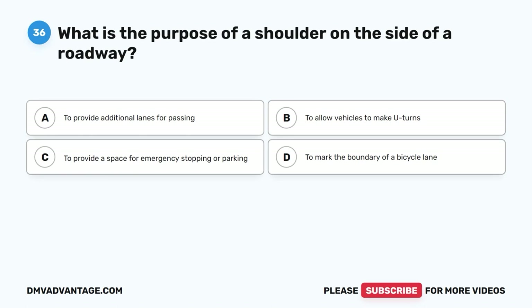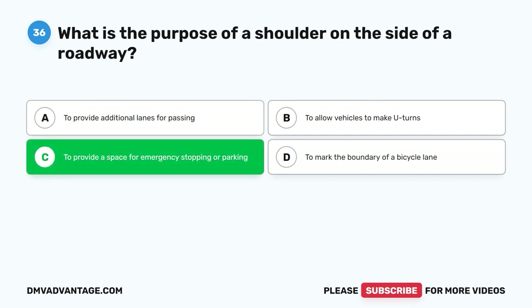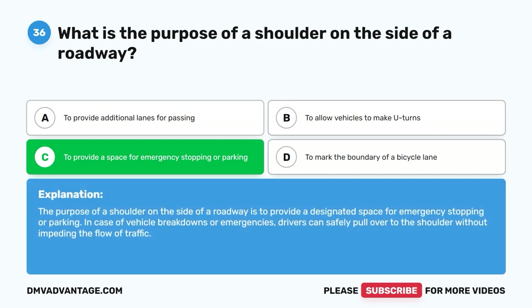Question 36: What is the purpose of a shoulder on the side of a roadway? A. To provide additional lanes for passing. B. To allow vehicles to make U-turns. C. To provide a space for emergency stopping or parking. D. To mark the boundary of a bicycle lane. The correct answer is C. The purpose of a shoulder on the side of a roadway is to provide a designated space for emergency stopping or parking. In case of vehicle breakdowns or emergencies, drivers can safely pull over to the shoulder without impeding the flow of traffic.